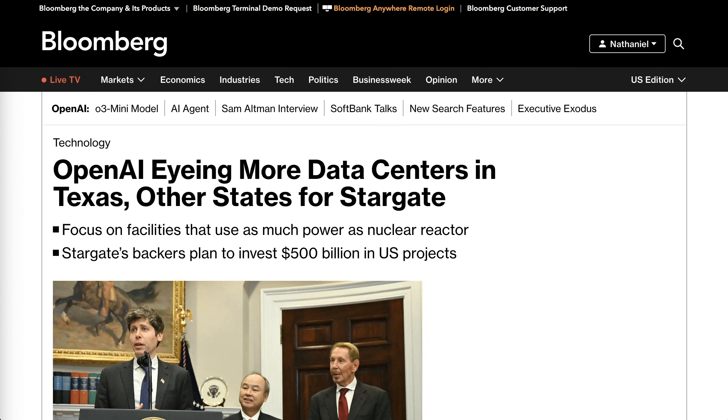Staying on the OpenAI theme, Project Stargate is close to selecting more data center sites in Texas and turning to other states. Bloomberg reports that OpenAI is far along in the process of picking several locations in Texas for massive data center projects, according to a company spokesperson. The first site is already under construction in Abilene, Texas, and reportedly staff from OpenAI and SoftBank are evaluating potential sites in 13 more states, visiting locations in Pennsylvania, Wisconsin, and Oregon this week.